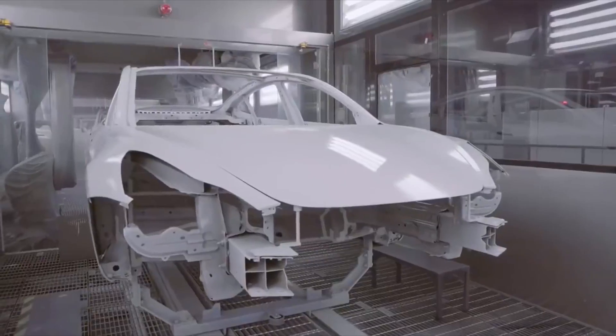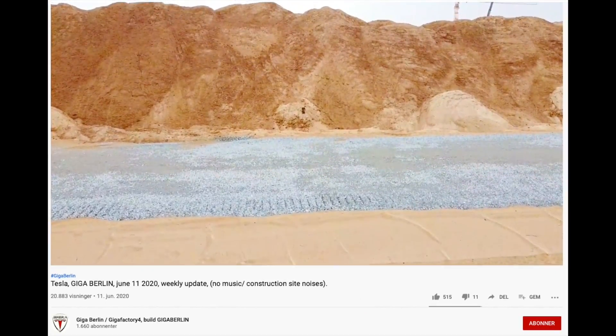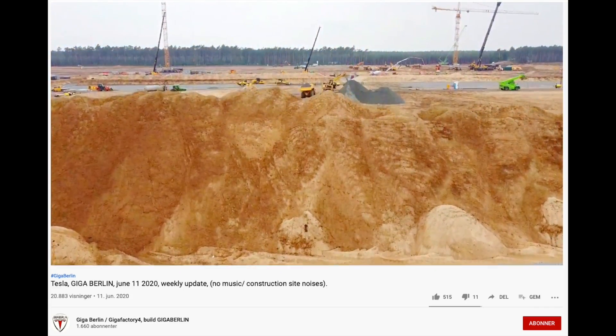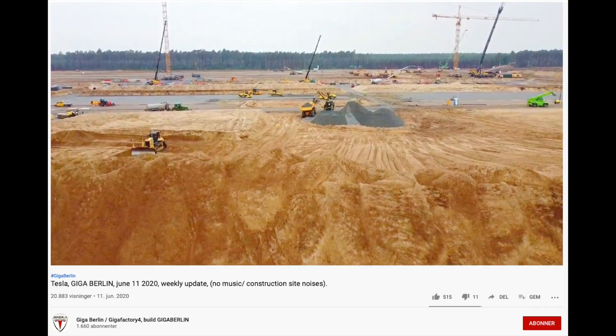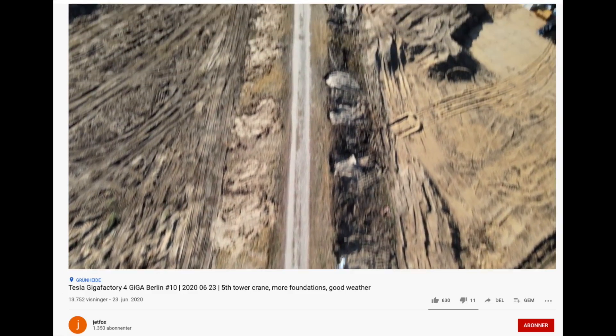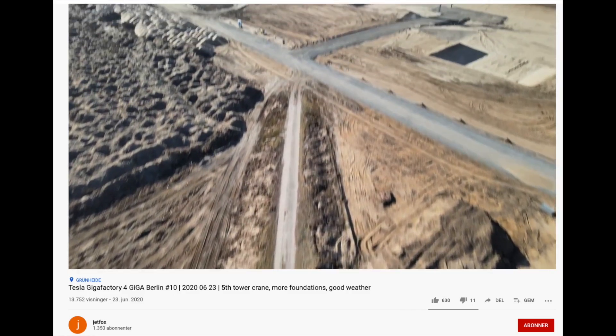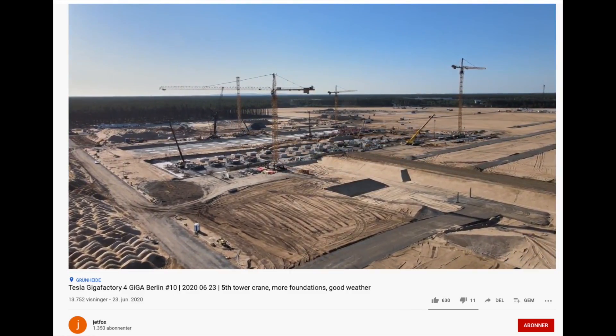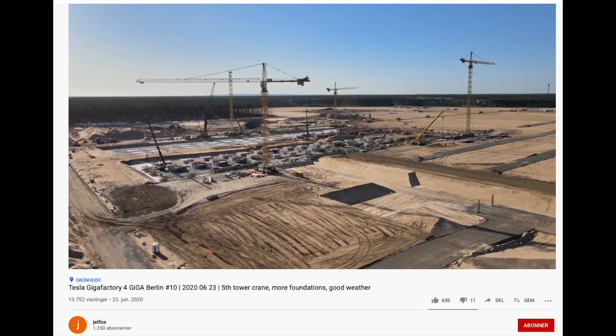Both positions were posted in June. And of course some drone footage of Giga factory 4, which just continues construction at blazing speed, this time with videos from the Giga Berlin and Jet Fox YouTube channels. You should definitely go check out their whole video — some awesome drone shots of the Giga Berlin construction site. Link in the description below.